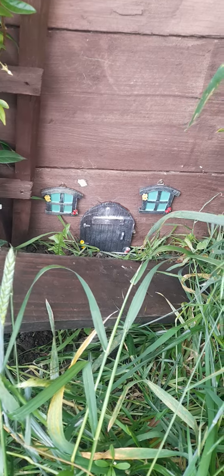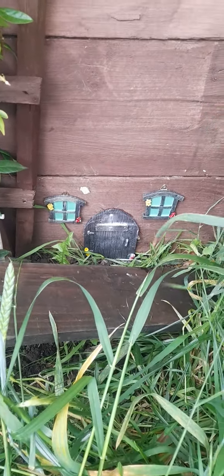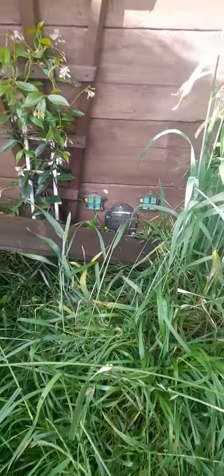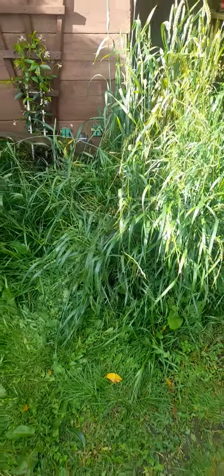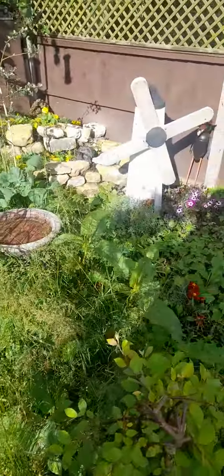There's his door and there's his windows. That's where Mr. Jingle resides, and there's his windmill.